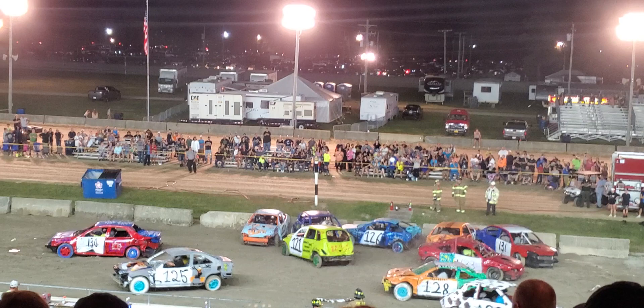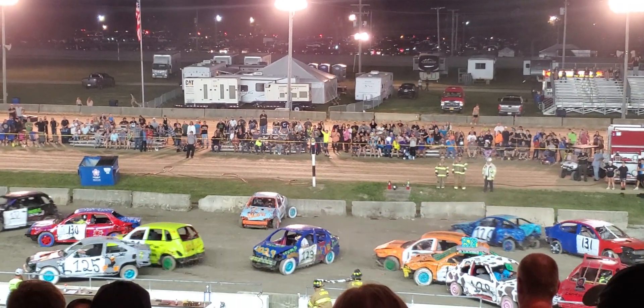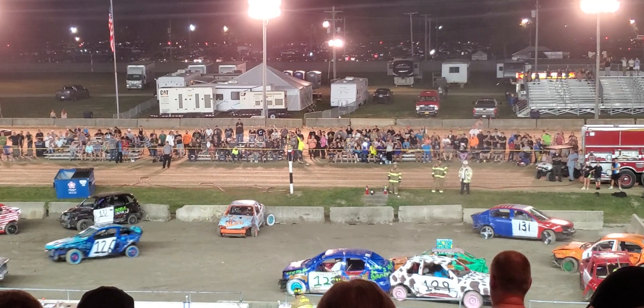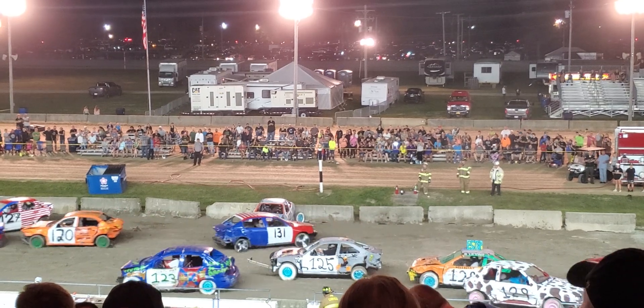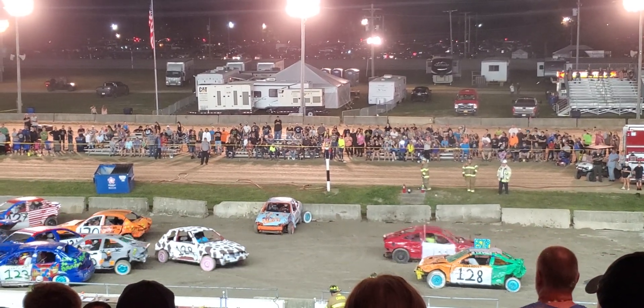Another big hit there. There goes the tire off the 123. Gets hit by the 130. Here comes the 126. Hit the 125 and the 124. Man, some hard, hard hits in this one.